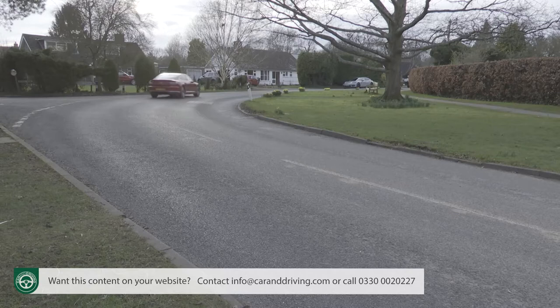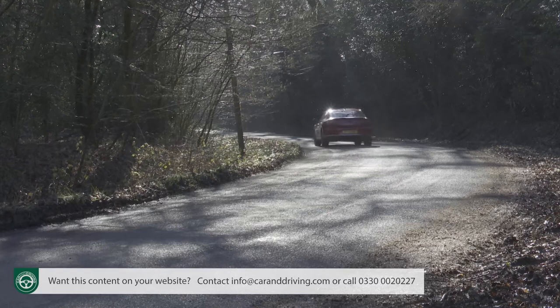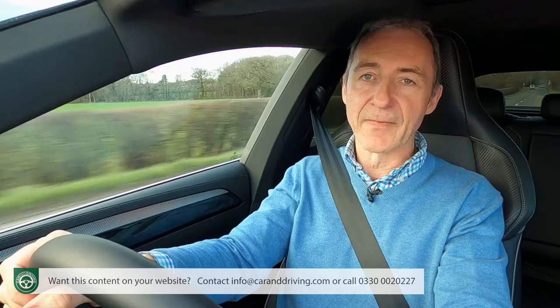Don't get us wrong — the Arteon is far from being any sort of dynamic duffer. There's a bit more grip than you'll get in the Passat, and the optional XDS electronic differential lock system makes it easier to get power down at speed through tight turns. The car's progressive steering setup, originally developed for the Golf GTI, constantly alters the gearing of the steering depending on your inputs — and the brakes are another area that required bespoke engineering, and they're really good too.